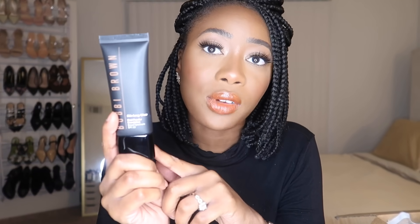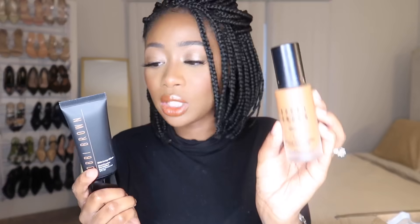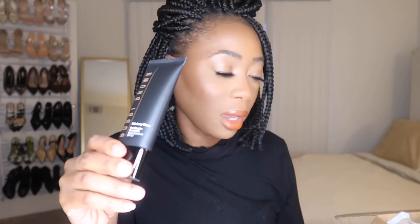I initially had the Makeup Forever Matte Velvet Foundation in my cart for summer, but then I saw Bobbi Brown came out with this. If you watch my recommendations video, you know I love my other Bobbi Brown foundation — the Skin Longwear Weightless Foundation — and I think I was even wearing it in that video. So if this is the Fluid to Powder version, she might be a banger. I hope it doesn't disappoint — let me know in the comments if you want to see a review.